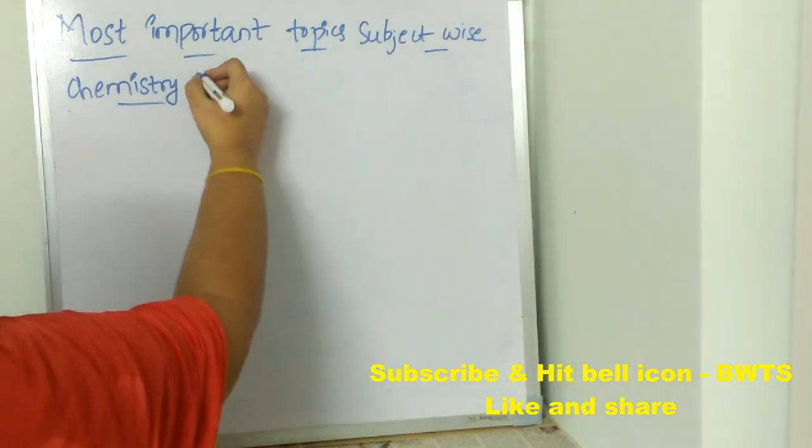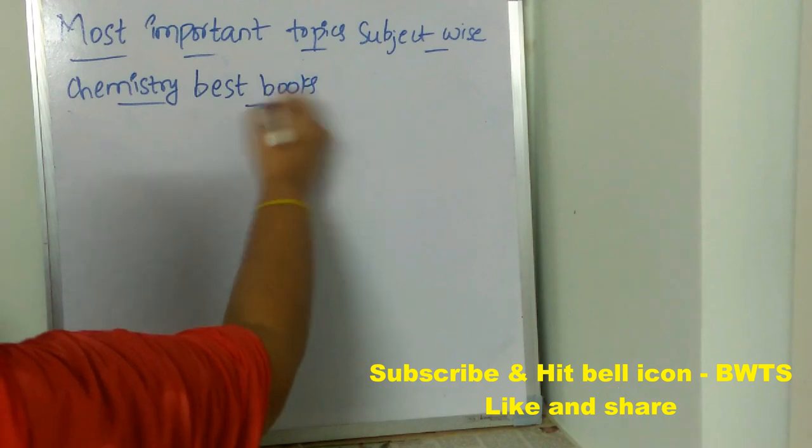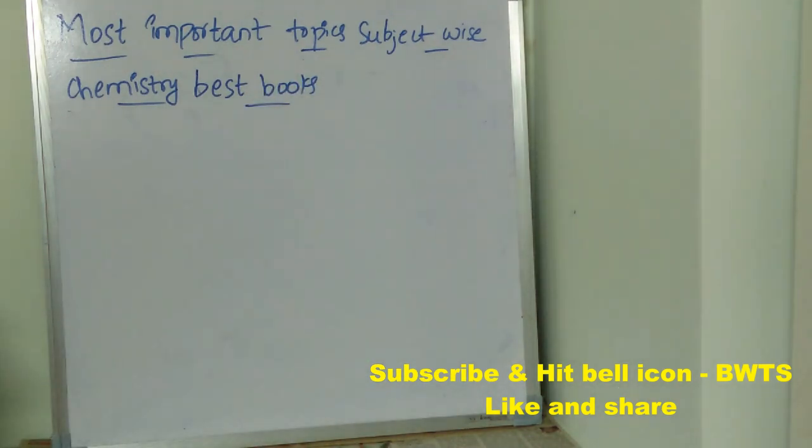The best books for chemistry: the first is MZ Chemistry by Arihant Experts. Next is Organic Chemistry 7th edition by Robert Thornton Morrison. And next is Fundamentals of Inorganic Chemistry by Ananya Ganguly. These three books are very important for chemistry.